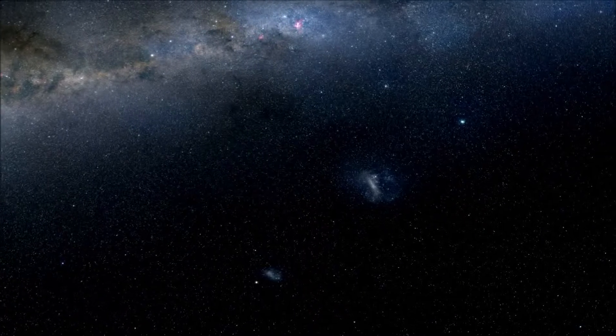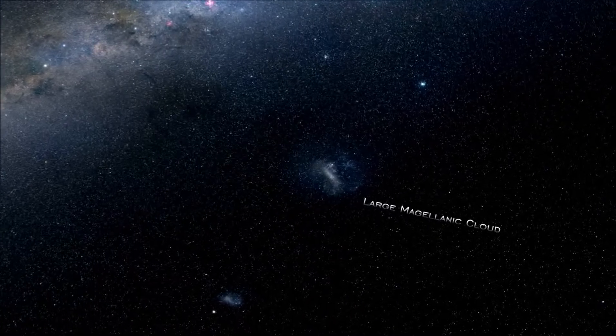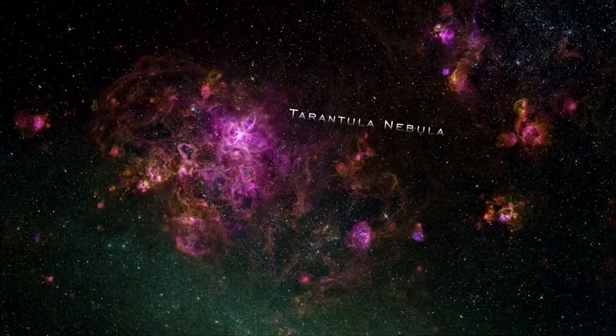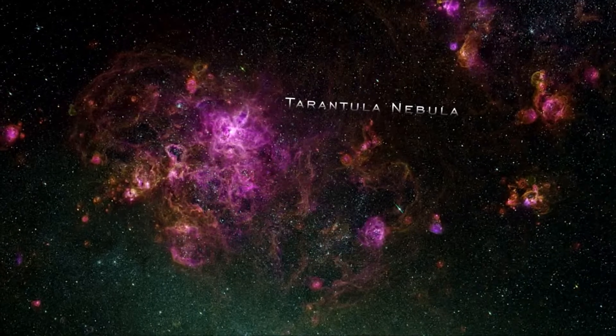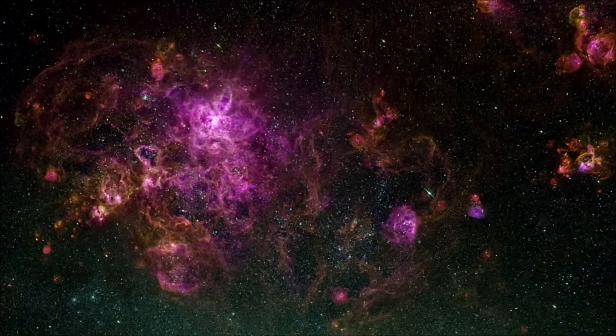The Large Magellanic Cloud is among the closest galaxies to our own Milky Way, offering astronomers a detailed look at what makes a galaxy tick. One of its most striking features is the Tarantula Nebula, a star-forming region more active than any in ours or other neighboring galaxies. This is the source of most of the gamma rays we see from the LMC.